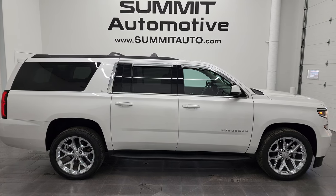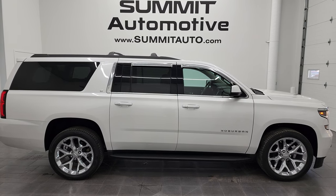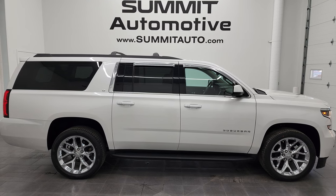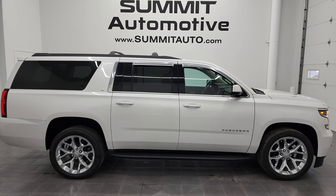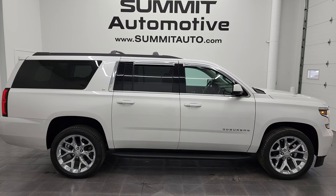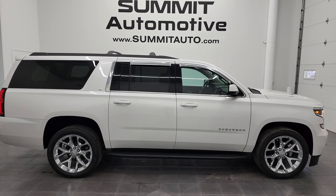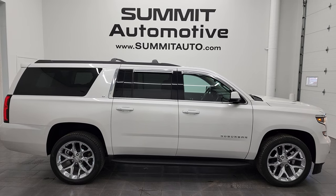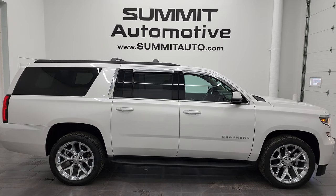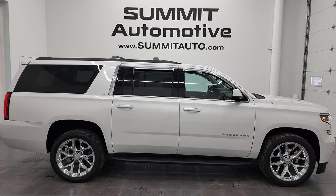Remember to like, subscribe, and share on this video and all the videos you see there. Click the bell notifications and you'll get updates on the videos I do each and every day here at Summit Automotive. You'll see a link to subscribe to my YouTube channel in the upper left, more Suburban videos in the upper right, a link to this vehicle on our website in the lower left, and a link to our latest YouTube video in the lower right. We're super excited to help you with this ultra-clean 2020 Chevy Suburban LT1 in iridescent tri-coat pearl. Thanks again for checking out the video.